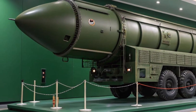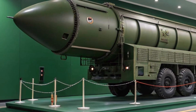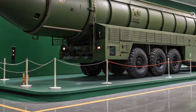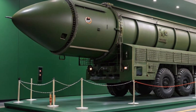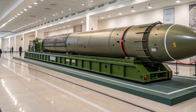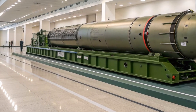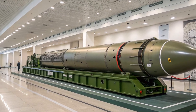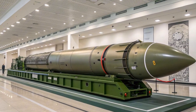The RS-24 Yars entered service in the late 2000s as a development of the earlier Topol-M missile system. While the Topol-M was impressive for its time, military planners realized that new challenges — such as advanced missile defense systems — required something more sophisticated. The Yars was designed to be that answer: a mobile, powerful, and highly survivable intercontinental ballistic missile capable of penetrating modern defenses. Unlike older systems that relied heavily on silo launchers, the Yars can be deployed from both silo-based launch sites and road-mobile launchers, giving it a crucial edge in survivability and making it much harder for an enemy to track and neutralize.